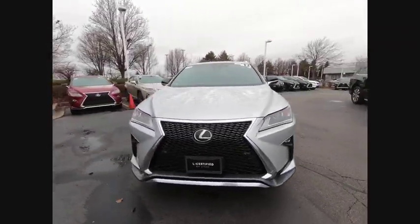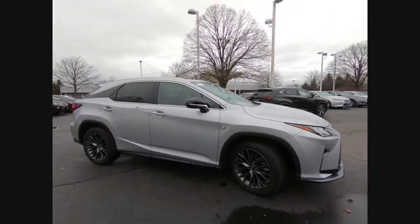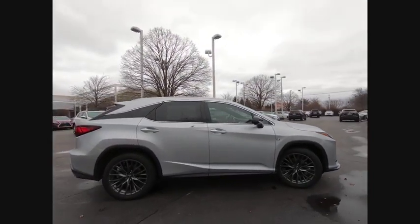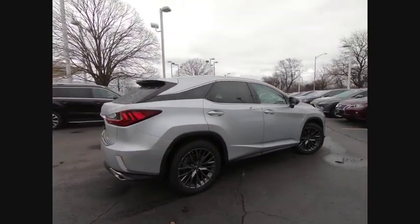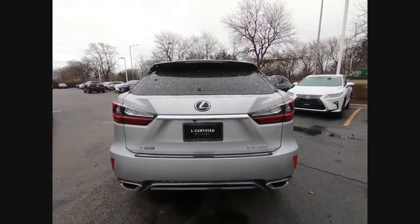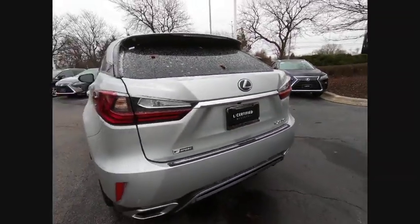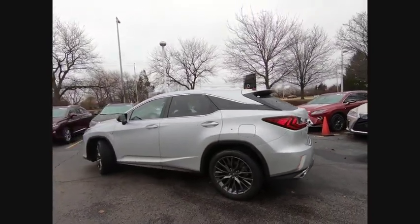We are pleased to show you the 2017 RX350. The RX350 offers a driver-inspired design and intuitive technology that puts you in total control of your interior. Paired with a spacious cargo area and a powerful V6 engine, the RX350 continues to offer the best combination of powerful performance and interior luxury in its class.